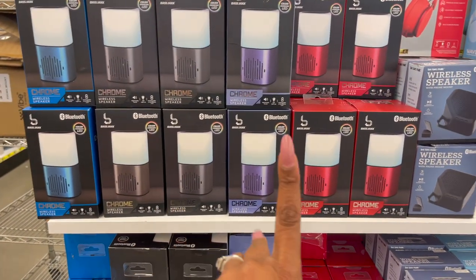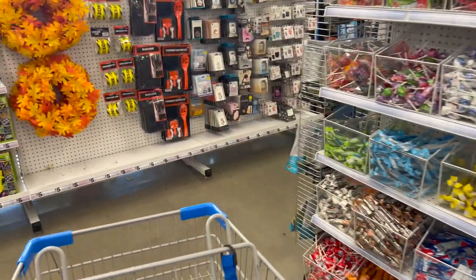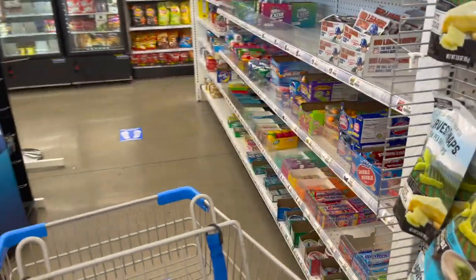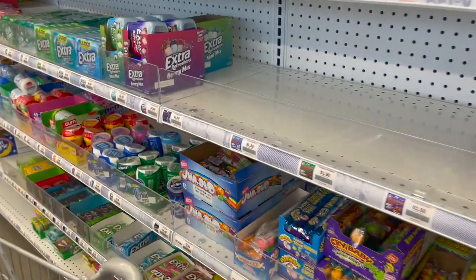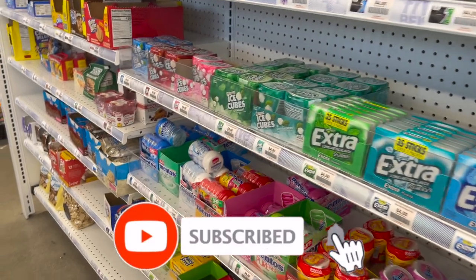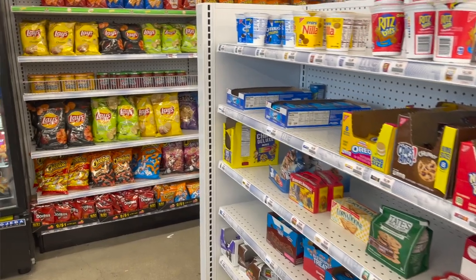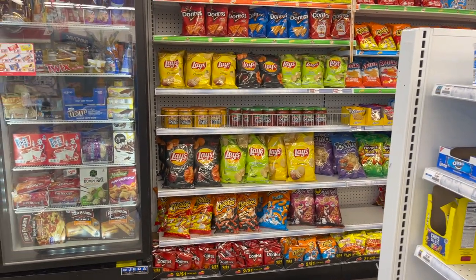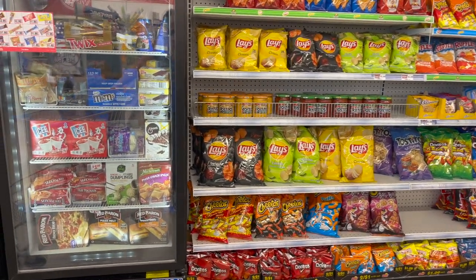That's everything new I see at my local Five Below. I hope you guys are having a fabulous, blessed day. Thank you so much for taking the time to watch my videos. Remember to like, subscribe, and hit that notification bell so you never miss an episode. Don't forget to enter for those amazing giveaways — I'll link those at the end of the video and pin them in the comments. You guys stay blessed, bye!